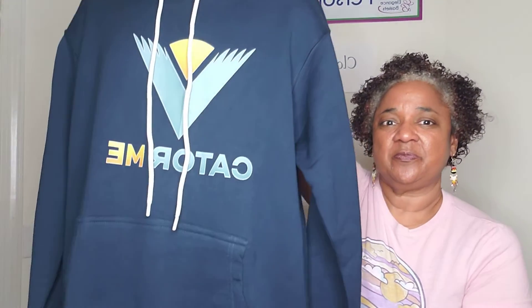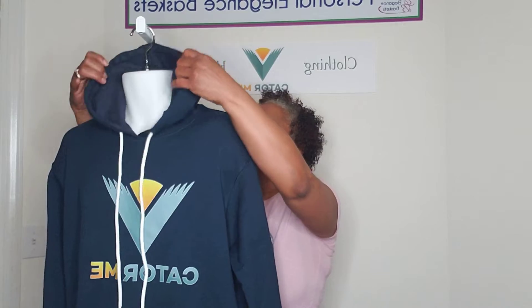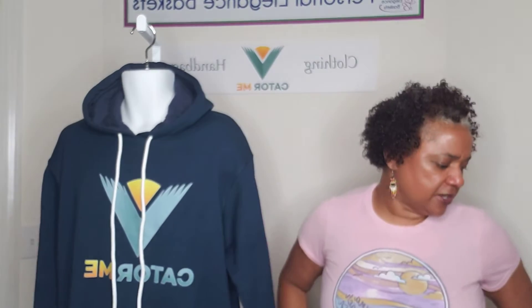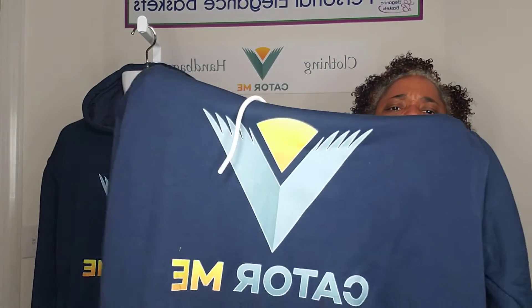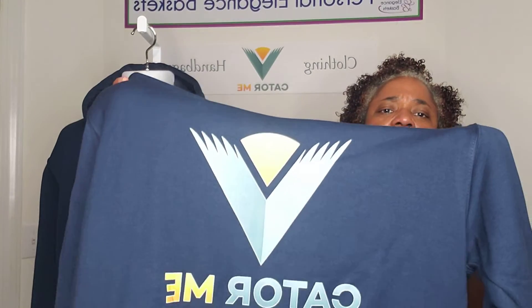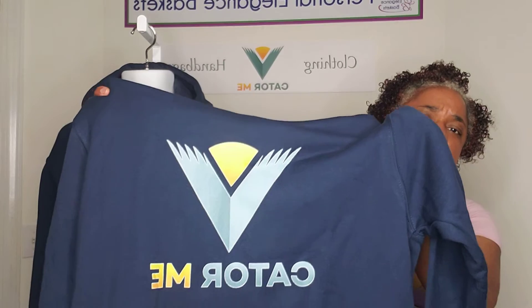Awesome hoodie. And this is a size large. It's so super soft and I also have another one beside me here too. This is an awesome hoodie. The logo is amazing — I love my logo on the hoodie. Couture Me. It's powerful, it's inspiring, I love it.